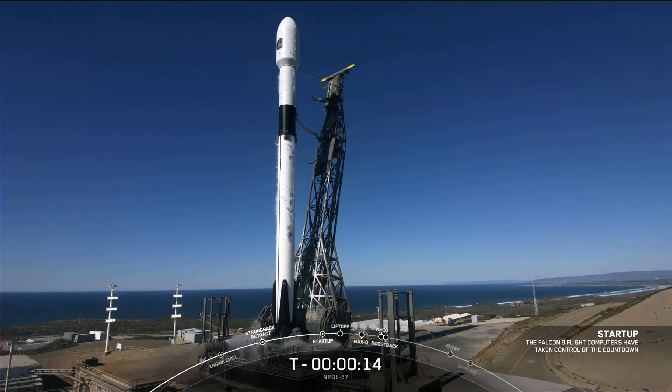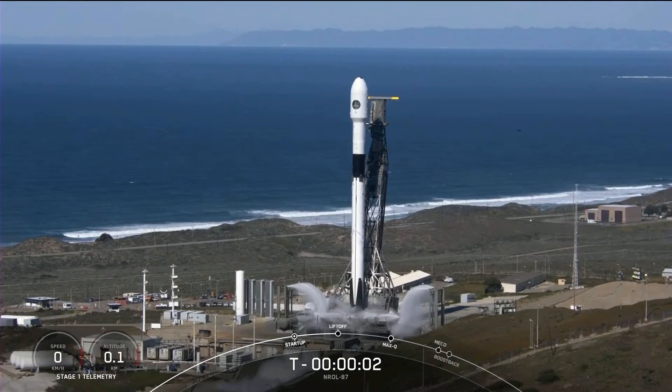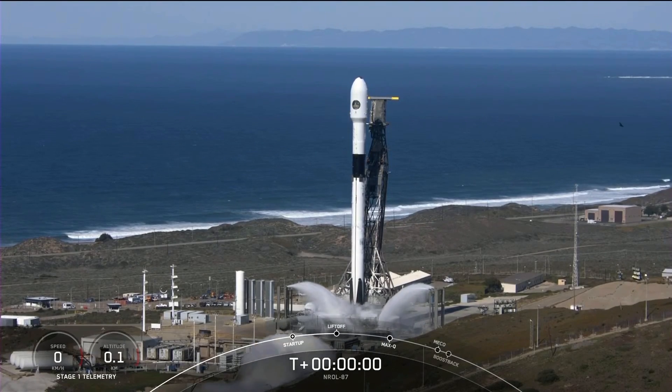T-minus 15, 10, 9, 8, 7, 6, 5, 4, 3, 2, 1, 0.